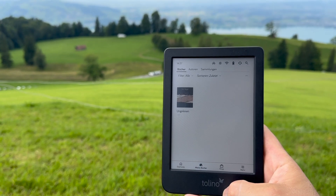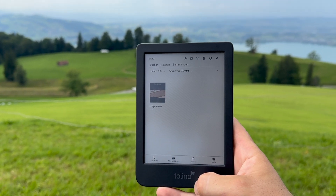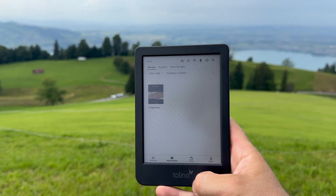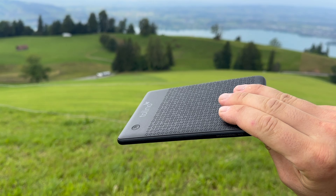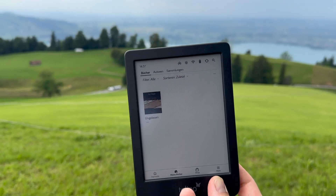Hey and welcome to Arculus. Today we're going to check out the Tolino Shine Color and we're going to see what you can do with this device. So it's going to be interesting — let's go.